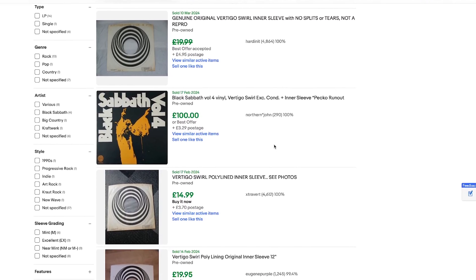These inner sleeves are actually really hard to find these days and can fetch £20 or even more than that. This is just the standard inner sleeve that was released with most of the Vertigo Swirl releases — some were different, just like Black Sabbath's Master of Reality, which had a unique black box design to the inner sleeve.